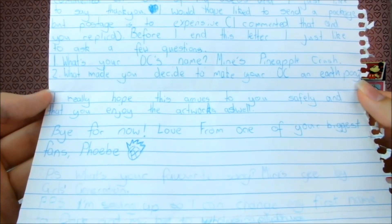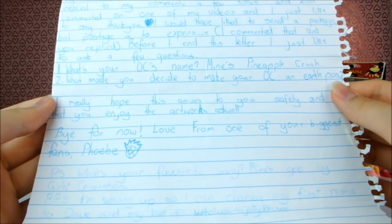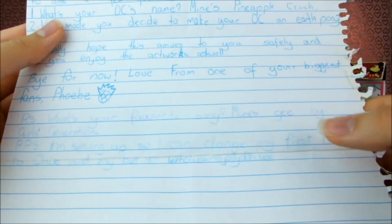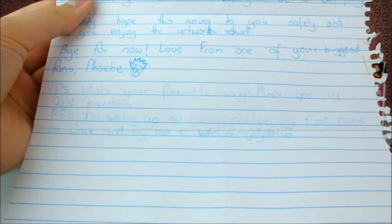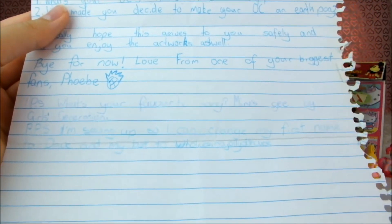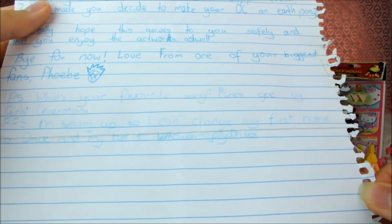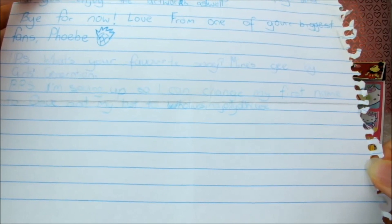'I really hope this arrives to you safely and that you enjoy the artwork as well.' Well I'm sure I will. 'Bye for now, love from one of your biggest fans, Phoebe.' And there's a little pineapple there. Thank you so much Phoebe. 'P.S. What's your favourite song? Mine's Girls Generation.' You know I love so many songs but when I'm editing I will put my current favourite song on screen. 'P.P.S. I'm saving up so I can change my first name to Dave and my last name to Who Lives in a Jolly Old House.' Well I do hope you're joking there because that's rather a mouthful of a last name.